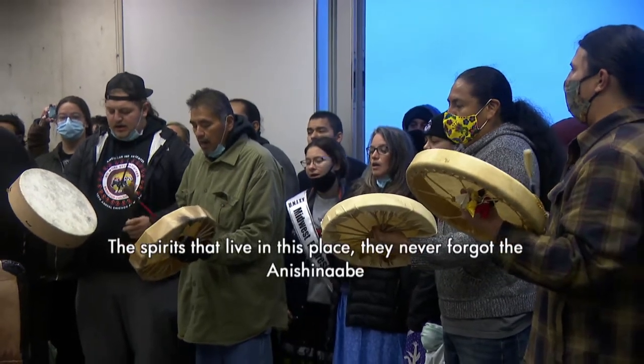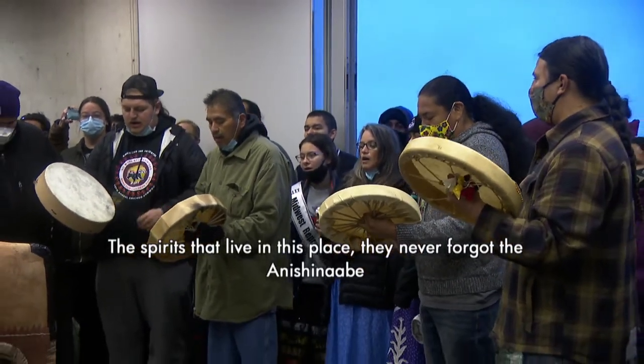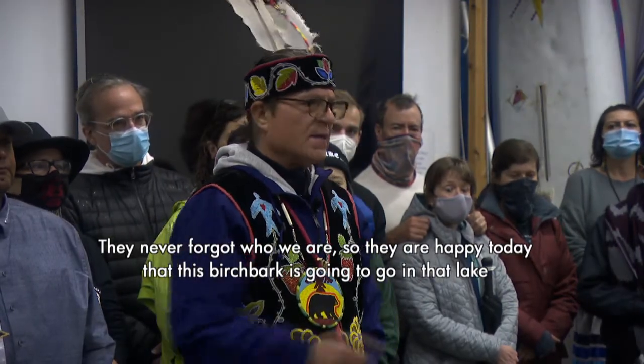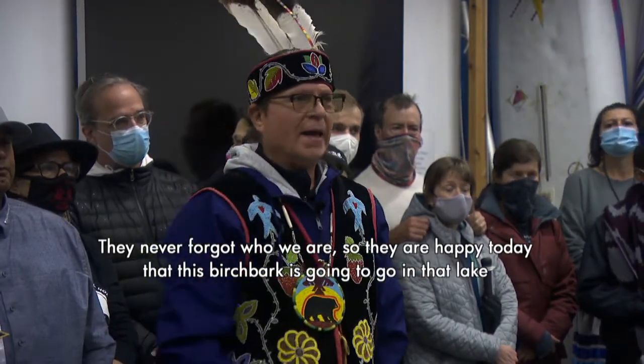The spirits that live in this place, they never forgot the Anishinaabe, they never forgot who we are. So they are happy today that this birch bark is going to go in that lake.